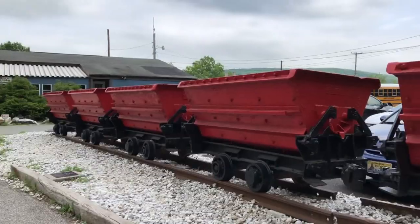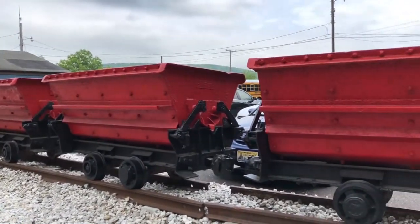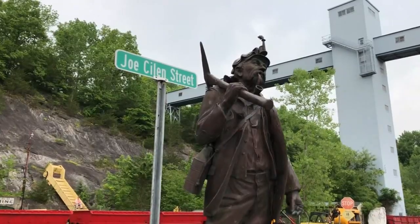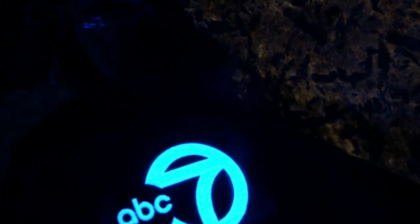If you're interested in exploring the mine, guided tours are offered year-round Monday through Sunday. However, their schedule does vary depending on the season. From Ogdensburg, New Jersey, for ABC7NY, Miguel Amaya.